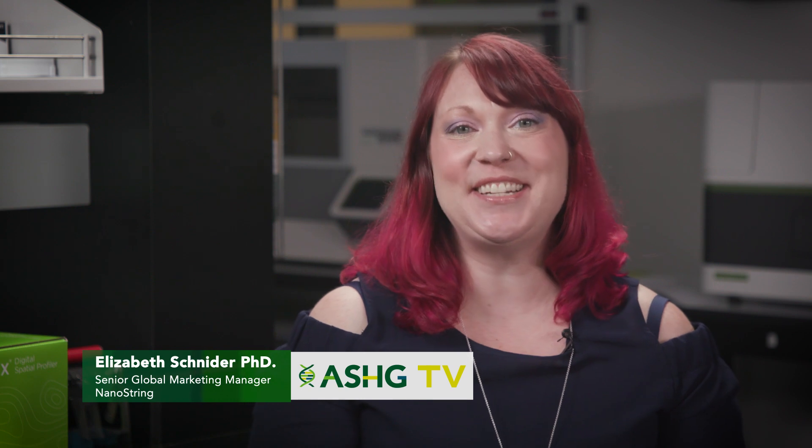Hello and welcome everyone. I'm Elizabeth Schneider, Senior Global Marketing Manager with Nanostring. Today we will be discussing some exciting developments in the field of spatial biology. As a pioneer in spatial, Nanostring is advancing the field of spatial multiomics to provide high plex and high sensitive profiling of tissues while maintaining their spatial location. It's my pleasure to introduce our three Nanostring scientists who have been at the forefront of the development of instruments, tools, and applications for spatial biology.